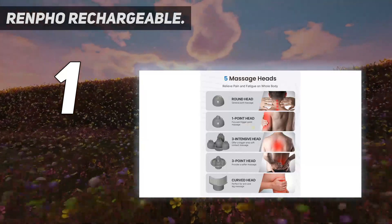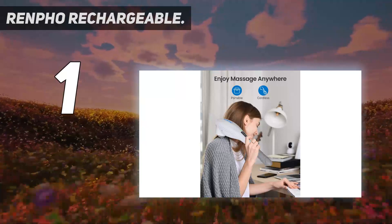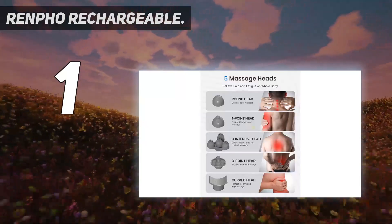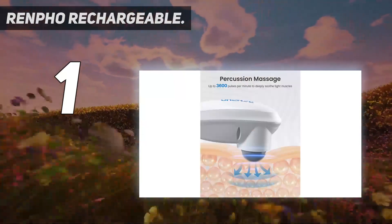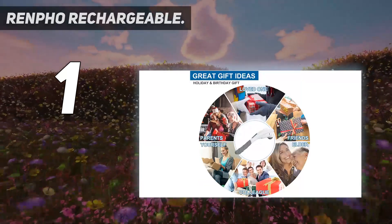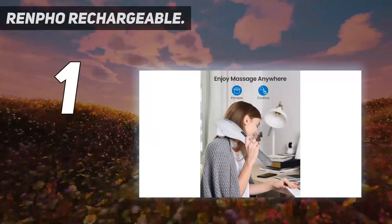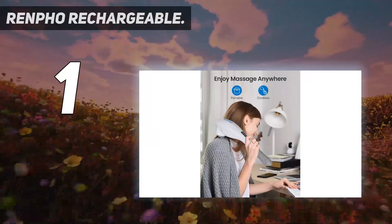Use the round head for a general massage, the one-point head for trigger points, the three-intensive head for a soft massage on a large area, the three-point head for a general yet soft feel, and the curved head to loosen knots in arms and legs. With 3,600 pulses per minute lasting up to 20 minutes, you can turn to this cordless handheld massager when you need a deep tissue massage after a long day or a sports session.